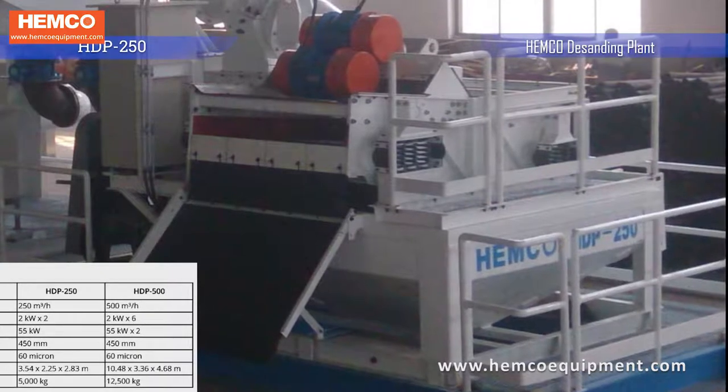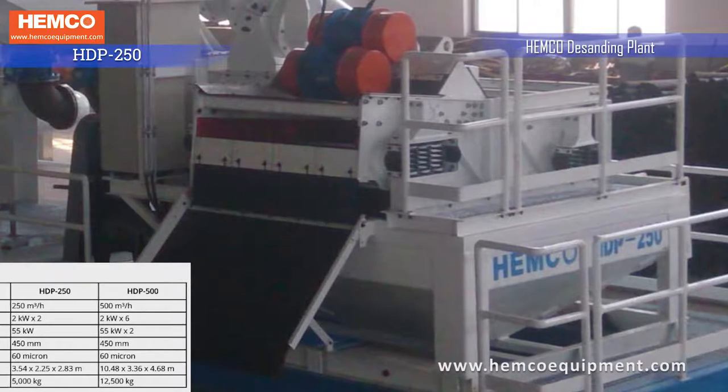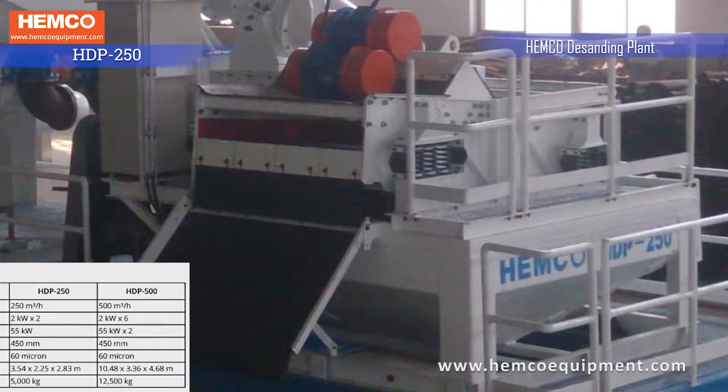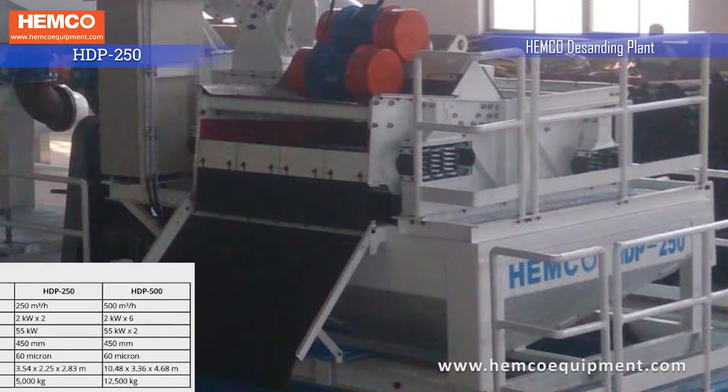HDP 250 is used in piling and grab-based diaphragm wall applications where large volumes of slurry are to be handled. Its slurry feed capacity is around 250 cubic meters per hour.